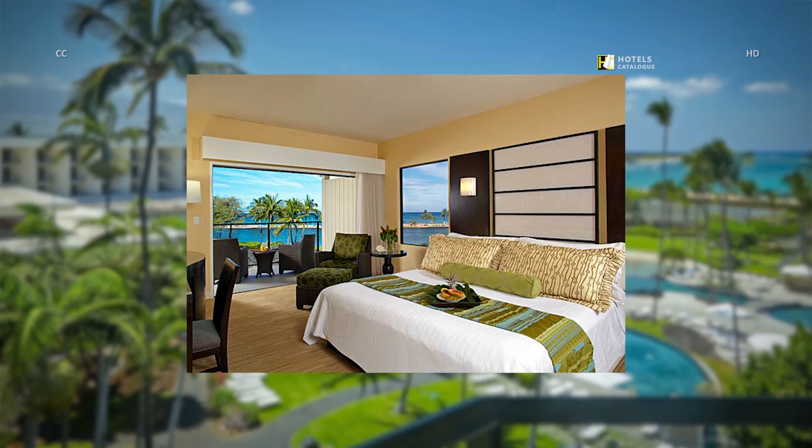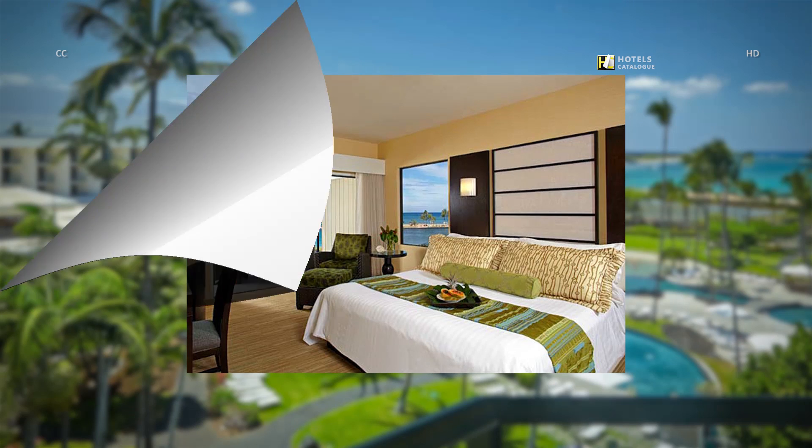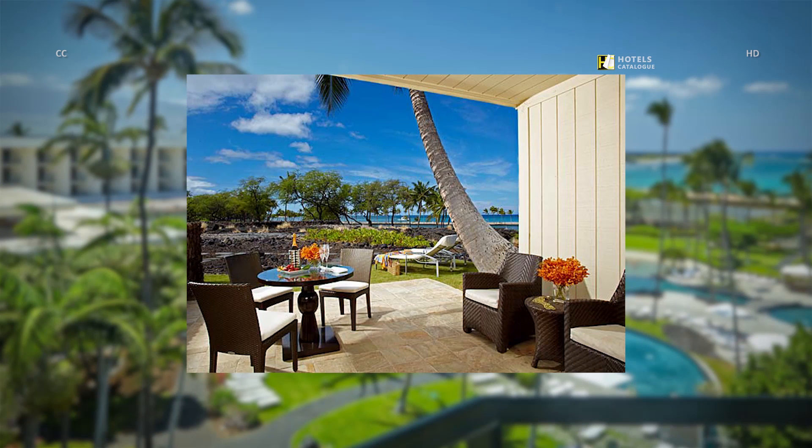The cabana guest rooms at our Waikoloa Beach Resort offer an oversized king bed with a view adjacent to ancient Hawaiian fish ponds, making for a secluded and private retreat. Enjoy our cabana guest rooms — a must-have among hotels in Waikoloa, Hawaii — which feature a large private lanai, balcony, and are situated adjacent to ancient Hawaiian fish ponds.